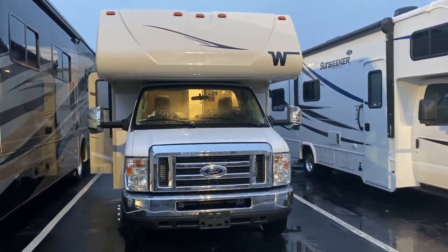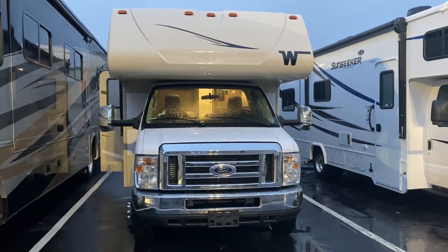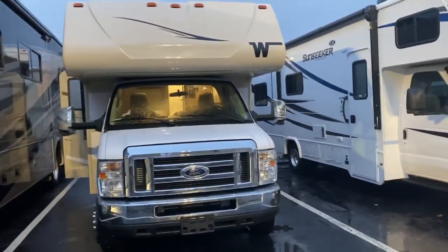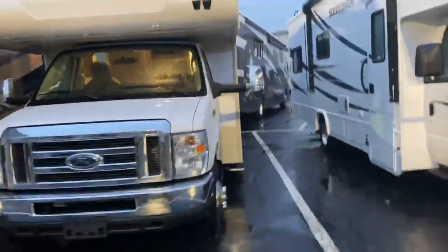Hi Daniel, this is Kristen from Stoltzfus RV and Marine in West Chester, Pennsylvania. Here's the Winnebago that you inquired about online, the 25B, the 2020.